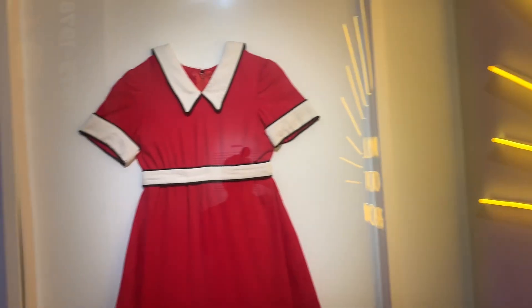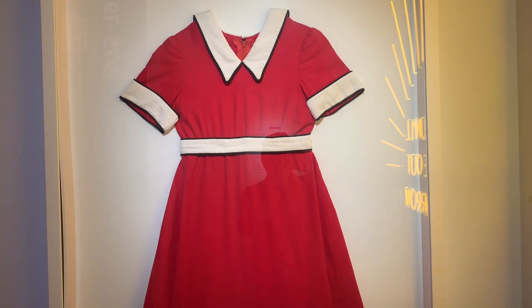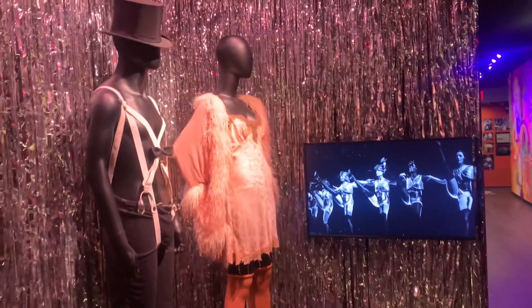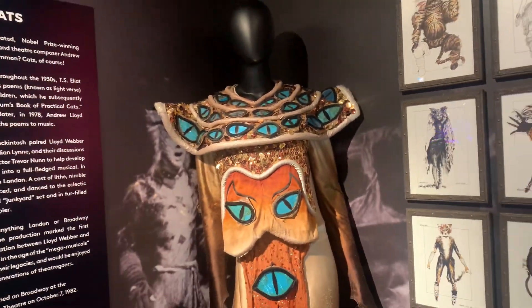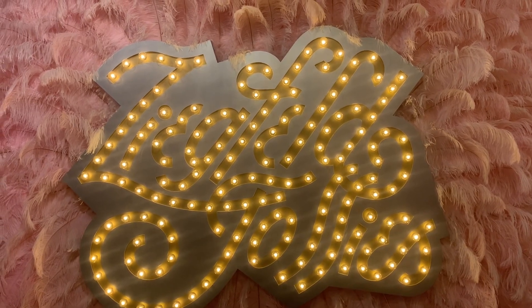Wouldn't John Frost love to get his hands on this original Annie costume? We're in Zeke Friel's Follies. Gorgeous exhibition.